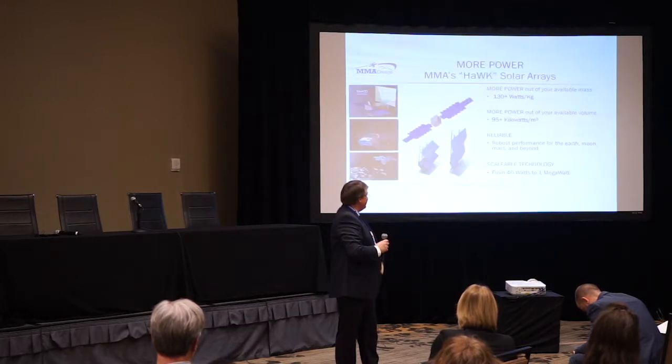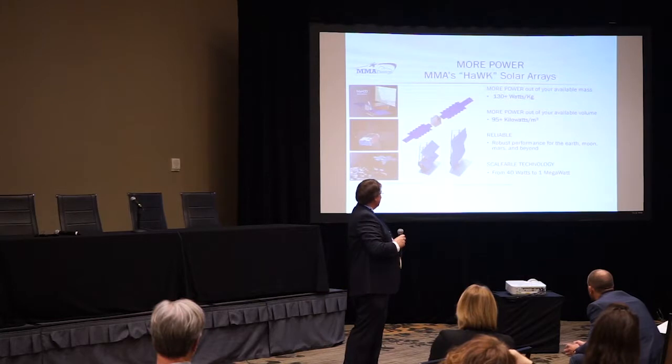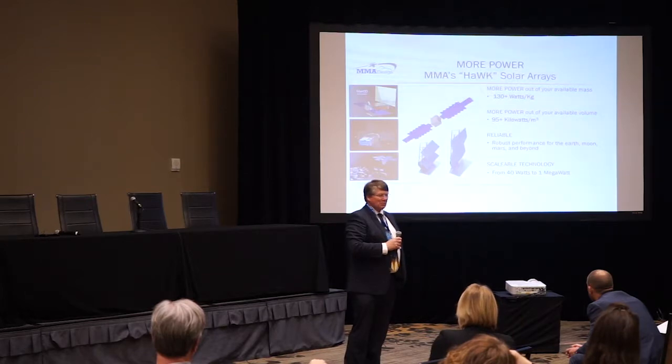And more power — we can package lots of power onto a very small satellite, to the point where getting rid of the heat becomes your biggest problem.